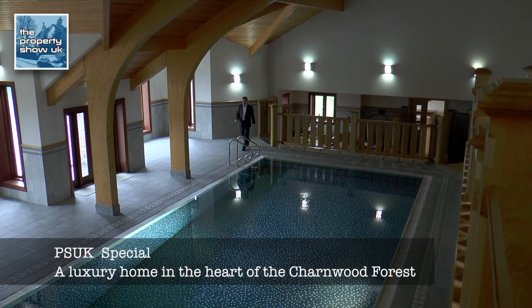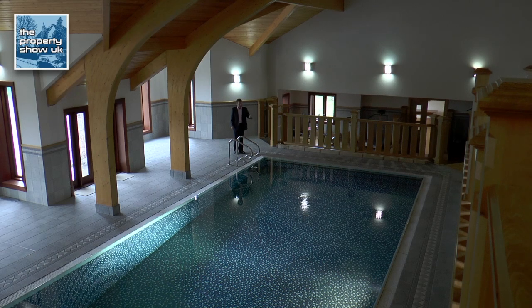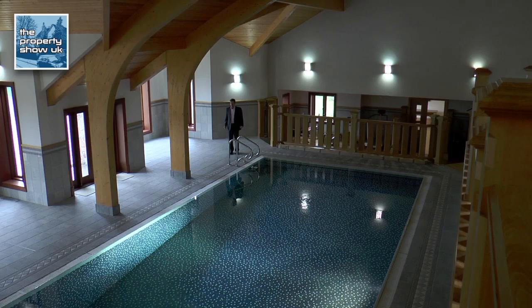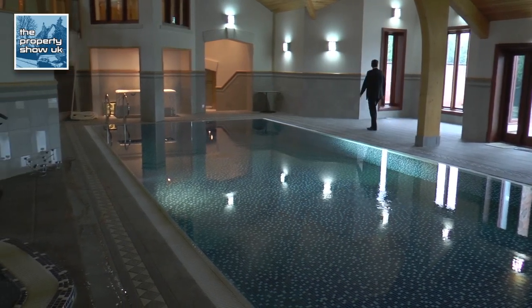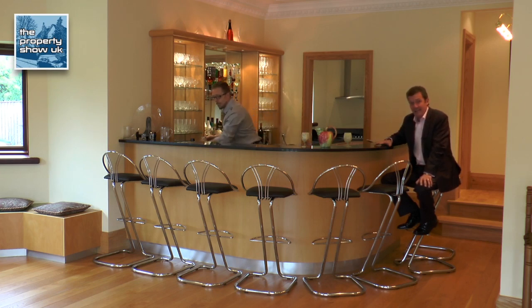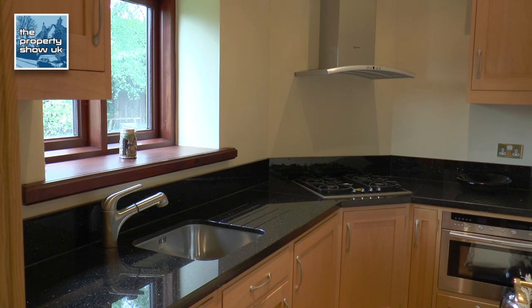When I said at the beginning there was a leisure centre, I really did mean there was a leisure centre — and apart from the swimming pool and the jacuzzi and the gym, there are a few more things to show you. We're in the bar — it's all solid granite, proper chillers, proper optics, and through there is a full working kitchen with oven and hob.